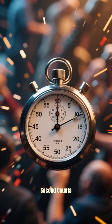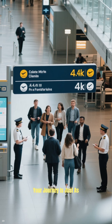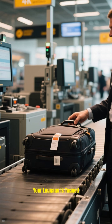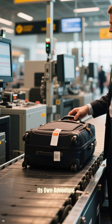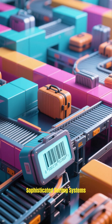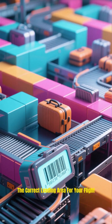It's a race against time where every second counts. But what about you, the passenger? Your journey is just as meticulously managed. From the moment you check in, your luggage is tagged with a unique barcode and sent on its own adventure through a complex web of conveyor belts.